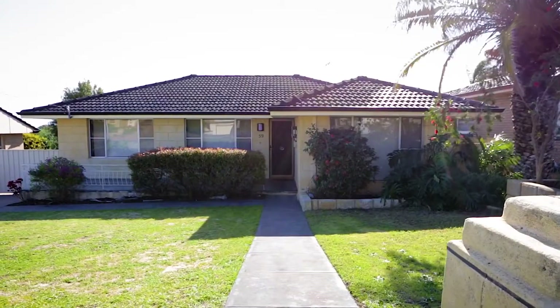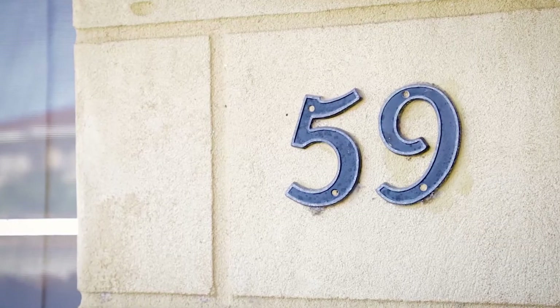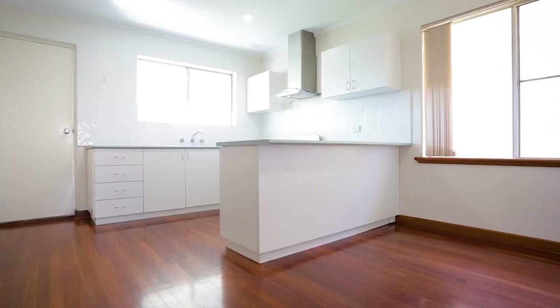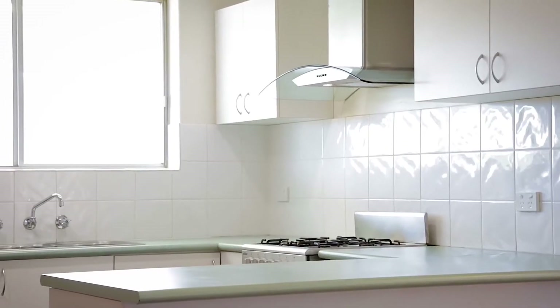G'day guys, Darren Burley here and today I've got a fantastic property to show you at 59 Skeerhand Street in Spearwood. Offering three bedrooms, one bathroom, a huge double workshop and in a northern Spearwood location, this property also offers solar power.